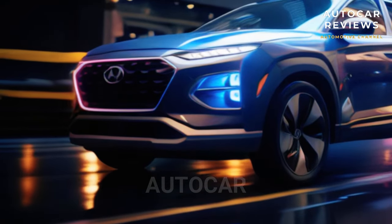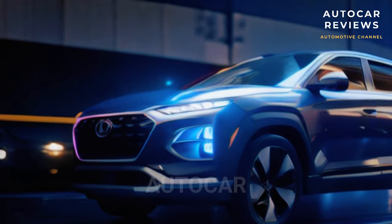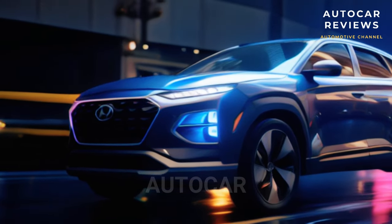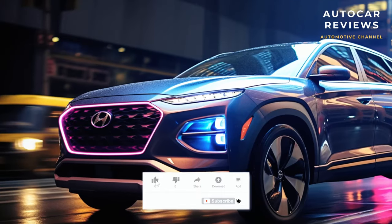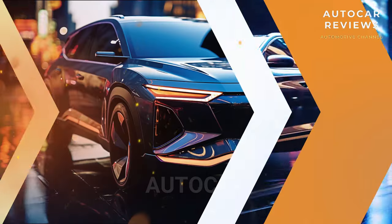Models with ambient interior lighting can now show light shows in 64 different colors. The 10.3-inch touchscreen will now come standard on the SEL Convenience, HrT, and limited trims, and the SEL trim and higher will now have dual automatic temperature control with an auto-defogging mode. The non-hybrid Tucson no longer comes with the N-line trim, but it is back on the hybrid model.